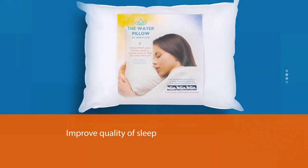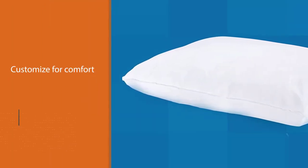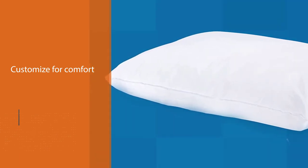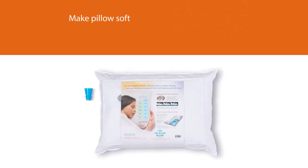If you switch positions, the water will move with your head so you'll never have to adjust or fluff the pillow. It features a 200-thread-count cotton shell that is machine washable and dryer safe. The water level is fully customizable, allowing you to make the pillow soft, medium, or firm to your liking.